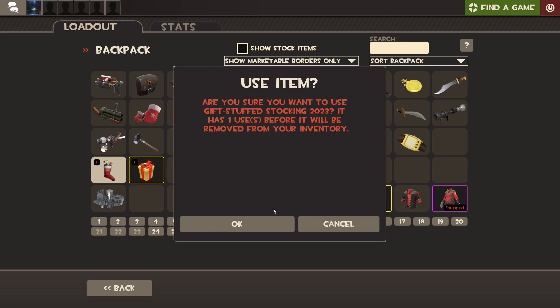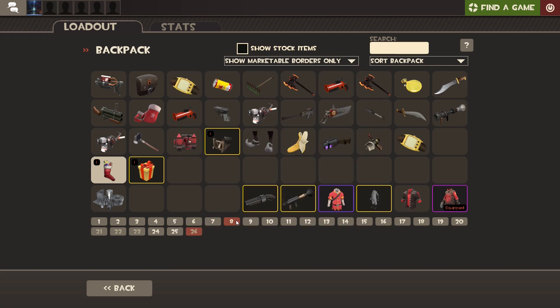I'm going to be opening this up and seeing what I get. Let's do this.